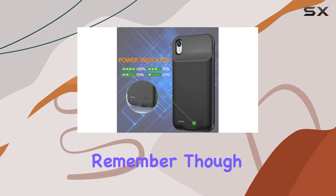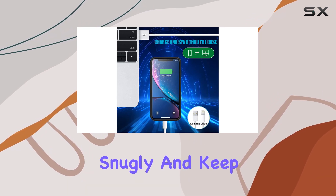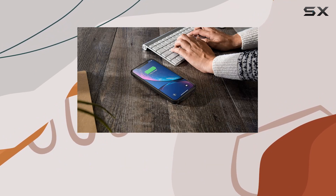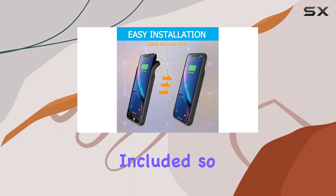One thing to remember though is to use the original cable to charge the battery case. Also, make sure your phone and the case fit snugly, and keep the charging port free of dust or foreign objects for optimal performance. In the package, you'll find the iPhone XR smart battery case and a user manual. Unfortunately, the charger cable is not included, so keep that in mind.